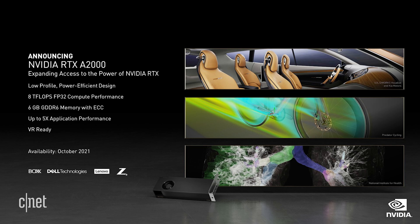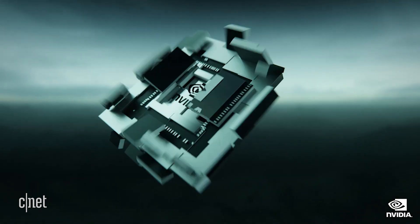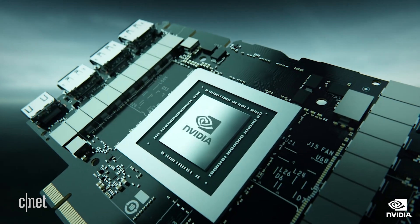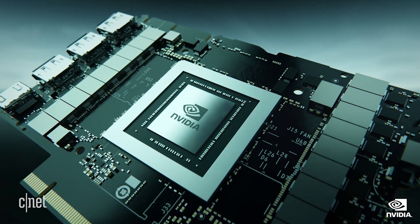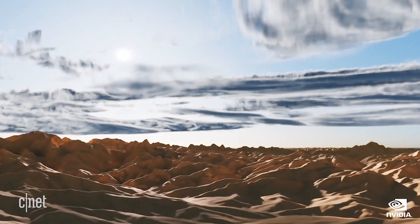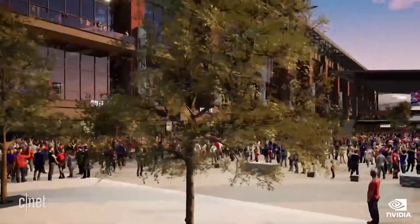The A2000 is powered by NVIDIA Ampere GPU architecture. This brings the power of RTX accelerated ray tracing, AI, and compute to this segment for the very first time. This will enable millions of engineers and designers to incorporate rendering and simulation right into their existing workflows.